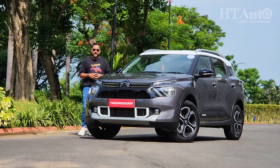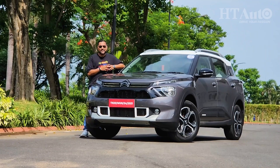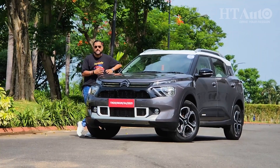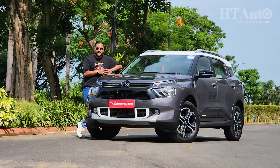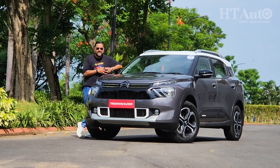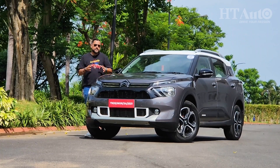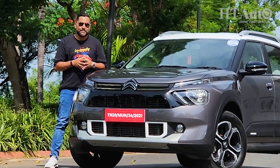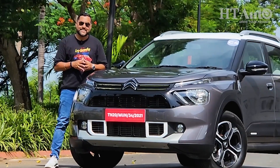The Citroën C3 Aircross SUV comes across as a very well-thought-out project. It is not aiming for the stars but a place in your garage, knowing exactly the kind of rivals it is up against — some of whom have been dominant players for years in this segment. The strength is in believing in its own strengths: robust styling on the outside, spacious cabin, and good drivability are its key pillars. The feature list could have been more extensive and the fit and finish in the cabin is just about par for the course. But much of the C3 Aircross's success will depend on how well Citroën prices this model.